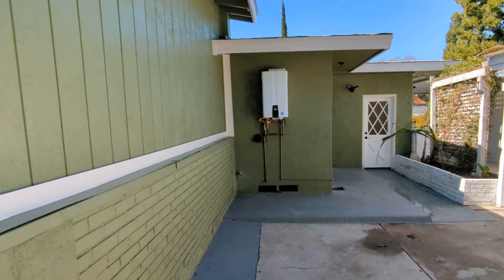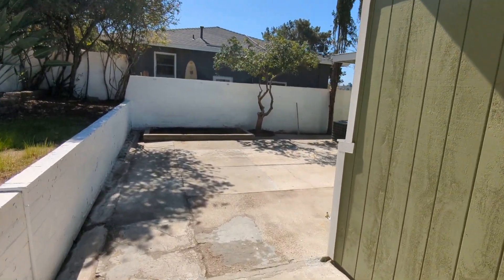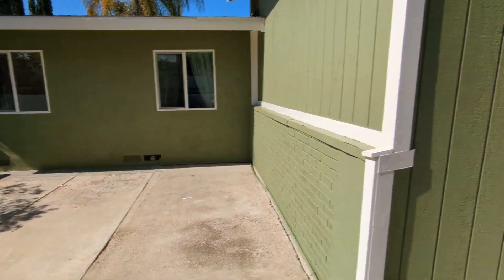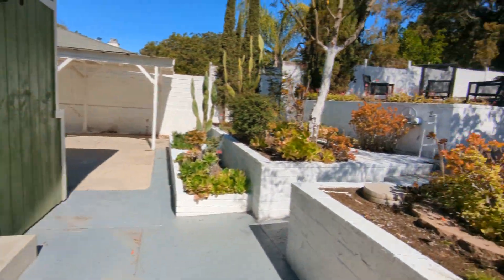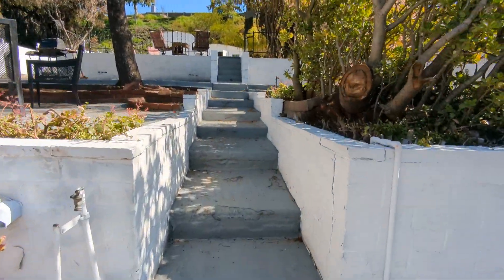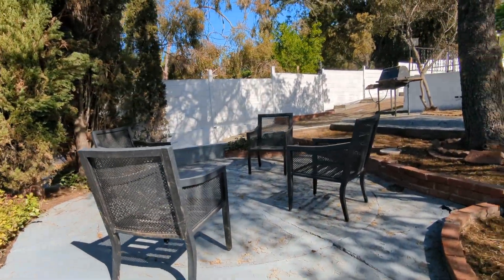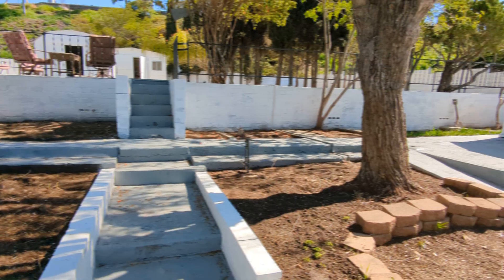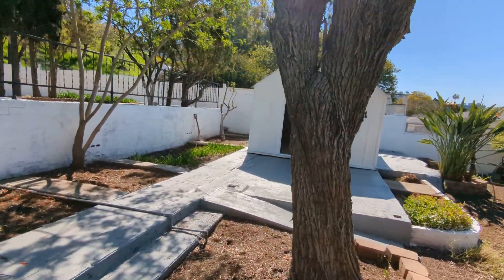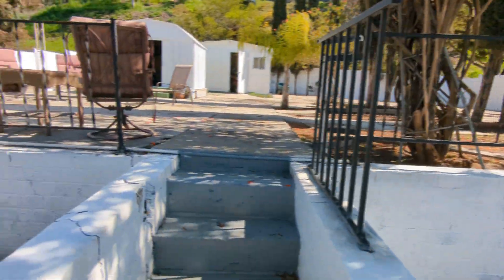So tankless water heater. You got the air conditioner over here. And then it's tiered, so you go up. Shed there, good size. Go up even more.